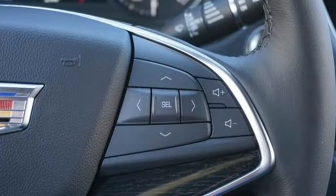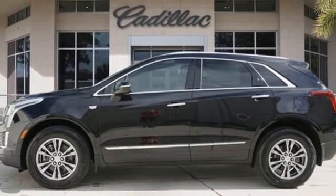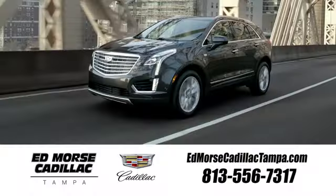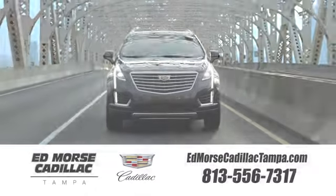To achieve greatness, one must dare to be great. Shape your world in a Cadillac. There's even more to see in person — take it for a test drive today. Visit our website at edmorscadillactampa.com or call us today.